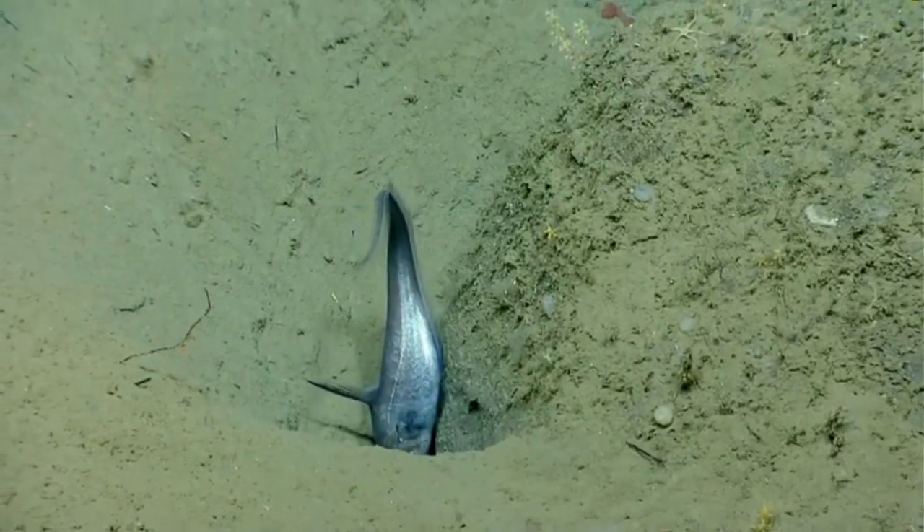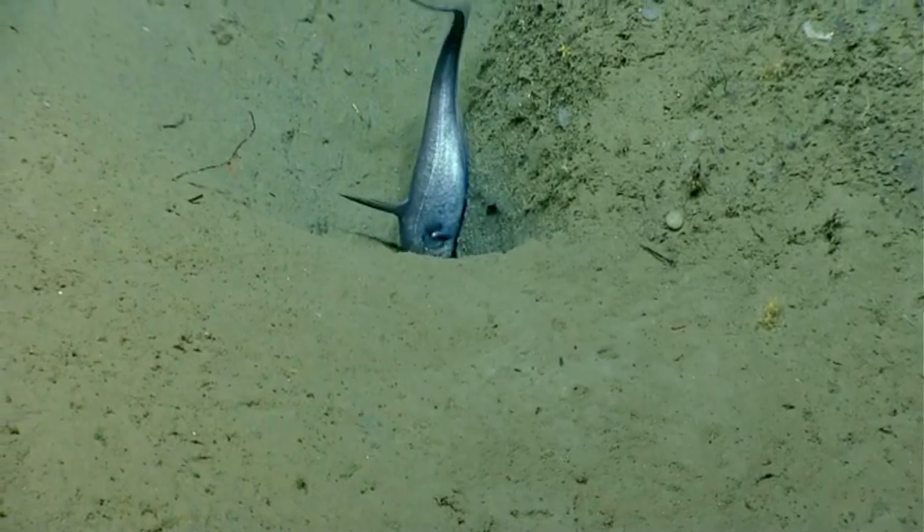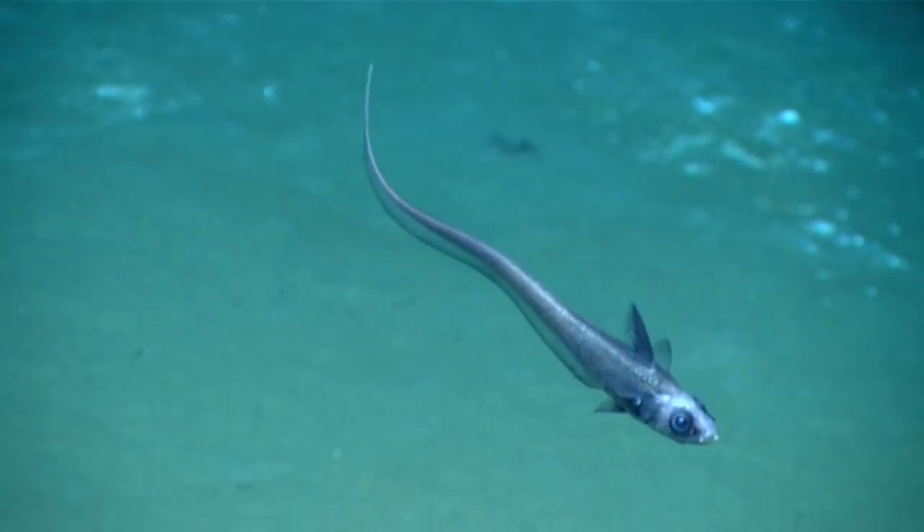Grenadiers are powerful predators and eat fish, crustaceans, cephalopods, and more. Though some species are scavengers too.